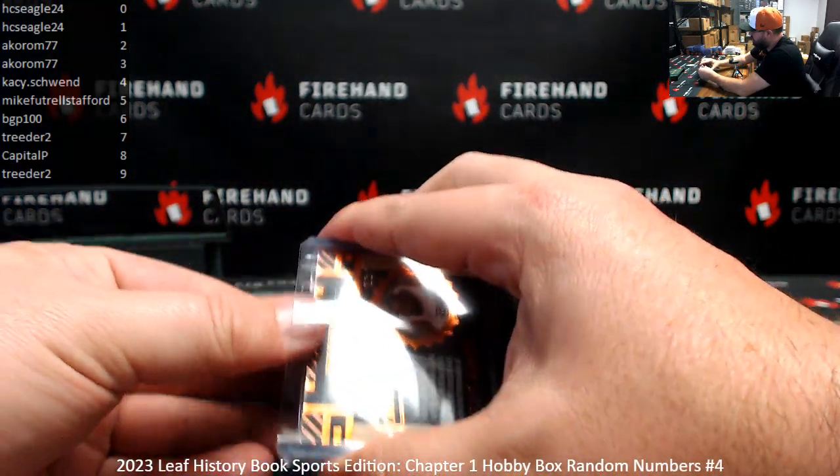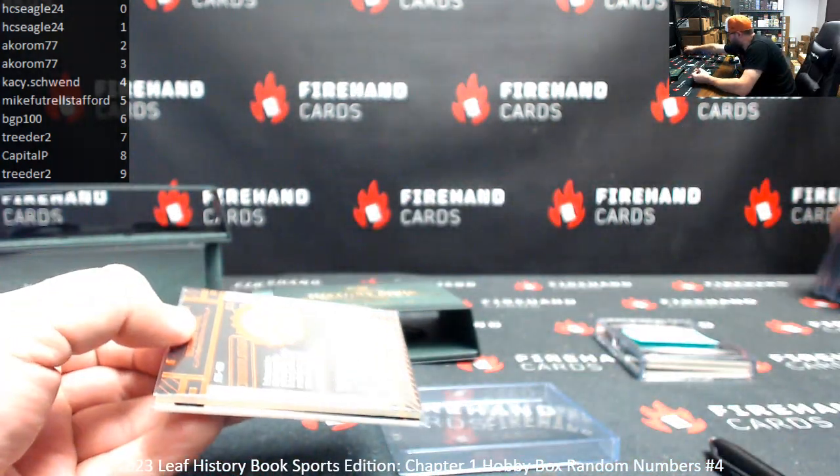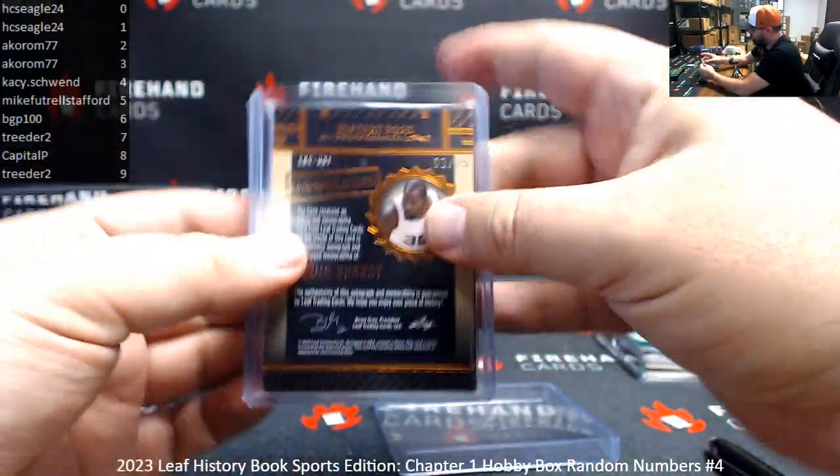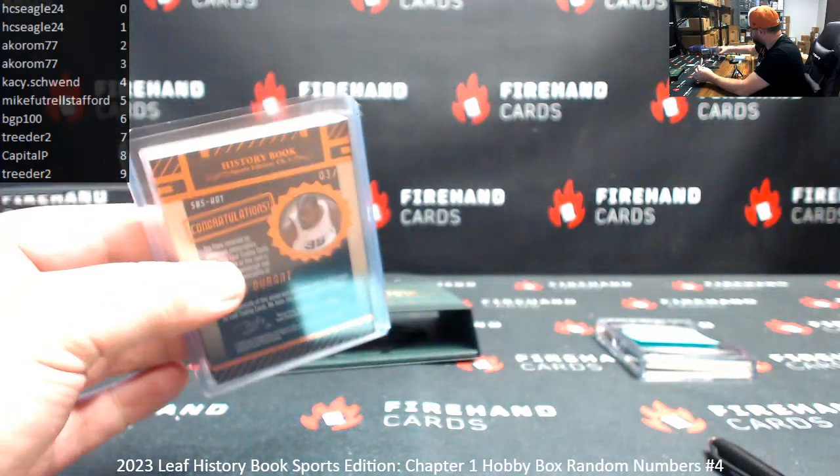I'm kind of curious on these — I'm just checking here since I've got these 240s, I'm curious if these 240s fit. They do. I'm probably going to switch them out because I can use these for other ones down the line.